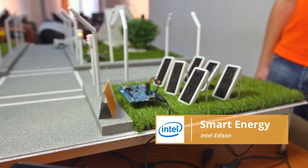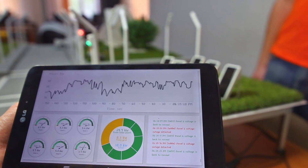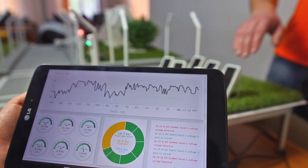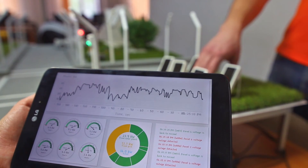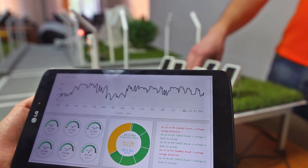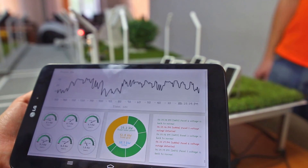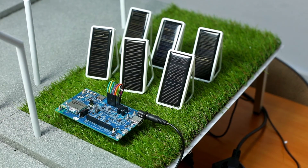As we move on down the street, we go by a solar power station which supplies our city with electricity. It is comprised of a set of solar panels and a dashboard application that allows us to monitor the amount of generated and distributed energy. Every new solar panel plugged into the station can be monitored separately from the rest. At the core of this smart energy concept are the Intel Edison board and a car application.